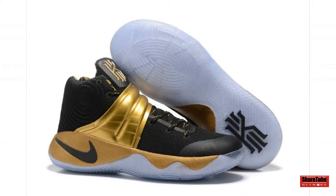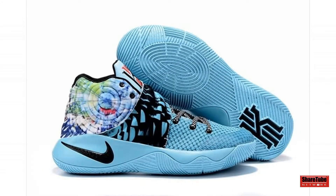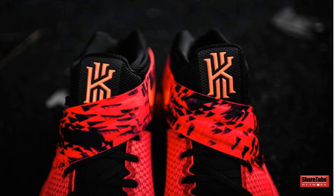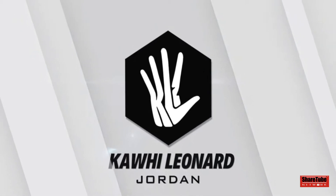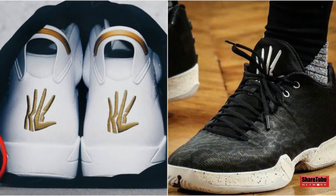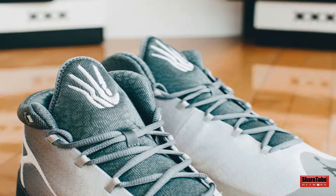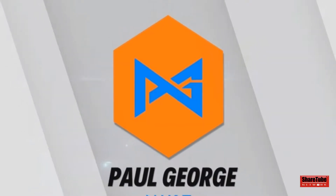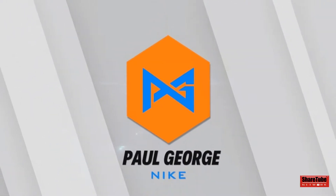Next up on the list at number 6, we have the Kawhi Leonard Jordan logo. Next up at number 5, we have Paul George's Nike logo.